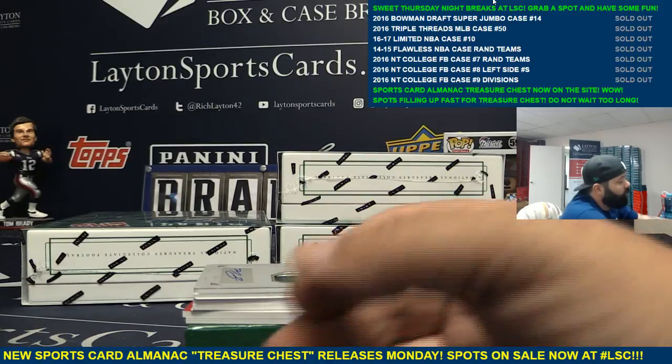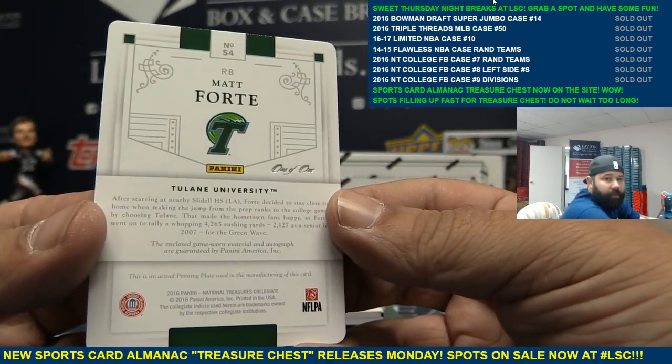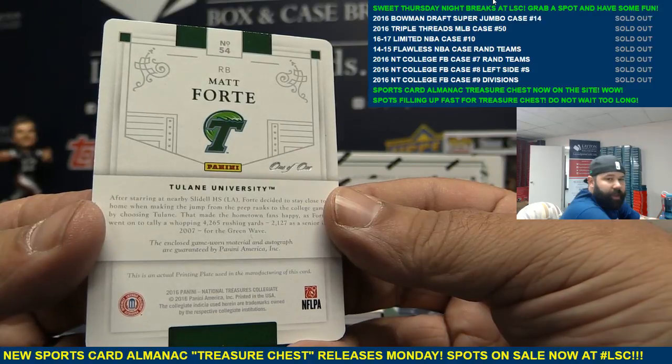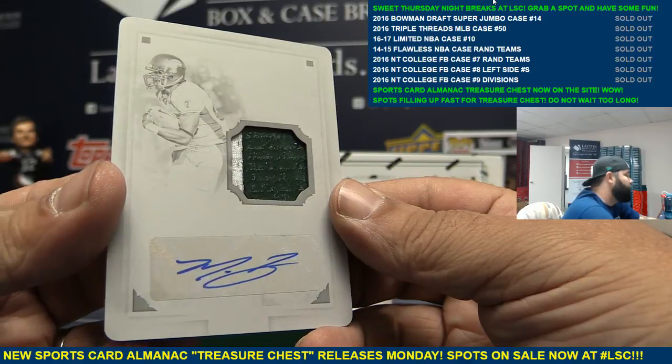And look at this — another one-on-one patch auto. Matt Forte. Nice hit! One-on-one Matt Forte patch auto. How about that? Two one-on-ones in the box. Wow.